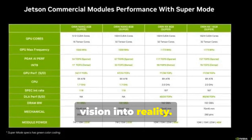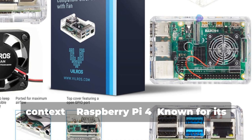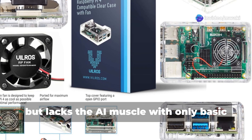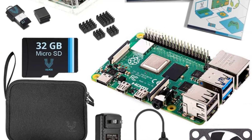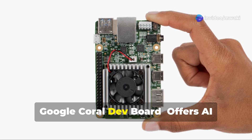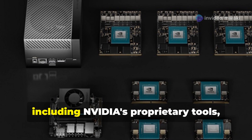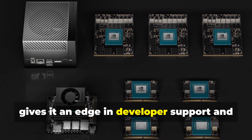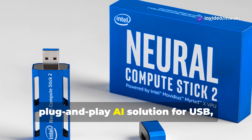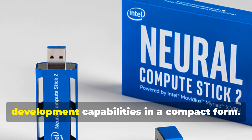In the broader market context: the Raspberry Pi 4, known for its versatility and community, lacks the AI muscle with only basic GPU capabilities — the Jetson outshines it in AI performance and dedicated software support. The Google Coral Dev Board offers AI acceleration with its Edge TPU, but the Jetson's broader software ecosystem including Nvidia's proprietary tools gives it an edge in developer support and application versatility. The Intel Neural Compute Stick 2 is a plug-and-play AI solution via USB, but it's not a standalone platform like the Jetson.